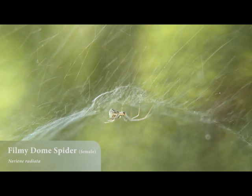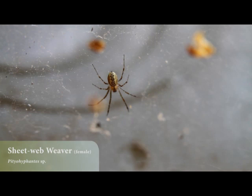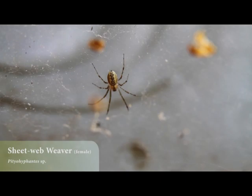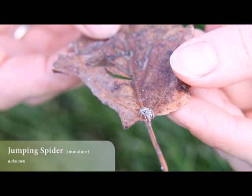They're extremely diverse and there are all sorts of different behaviors, like camouflage. They use camouflage as part of their prey capture and sneaking up on prey. Some of them are mimics — some look like ants to avoid predation. Some build weird webs. Some of them don't make webs at all. There are just all these weird habits that are really interesting.